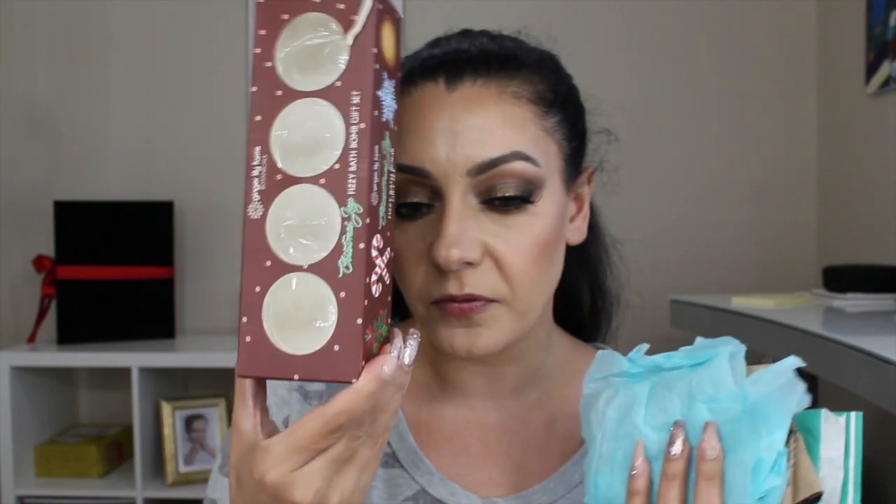Moving into skincare and body care. I have several bath bomb empties — three Lush fizzy bath balls and one from a company called Nectar Bombs based out of Las Vegas. I also used four fizzy balls I got from Marshalls/TJ Maxx around Christmas. Honestly, I won't buy those again — they're affordable and cute but don't smell great and barely fizz. I'd rather spend the money on Lush or Nectar.